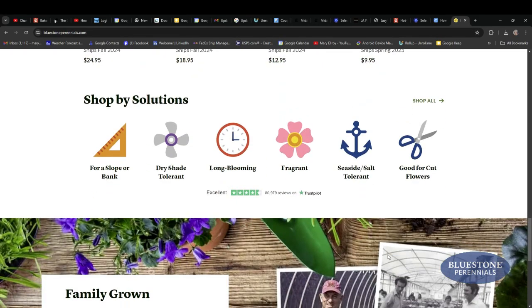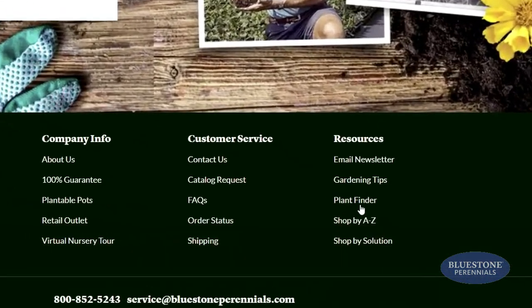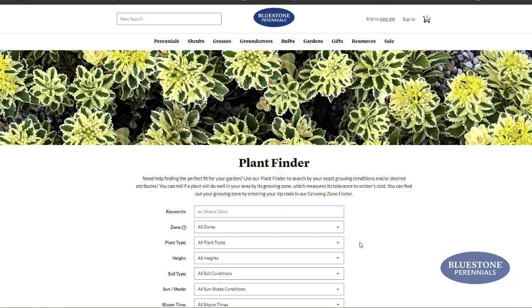It's easy! Visit Bluestone Perennials' website, scroll to the bottom navigation, and click on the Plant Finder.